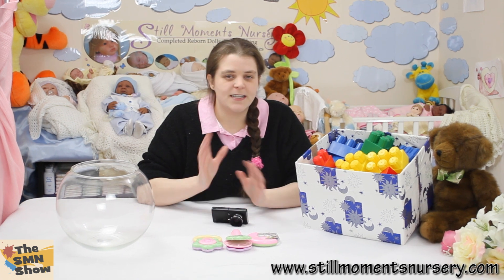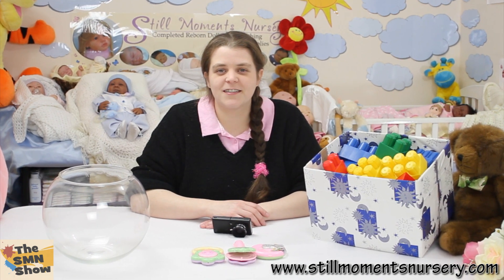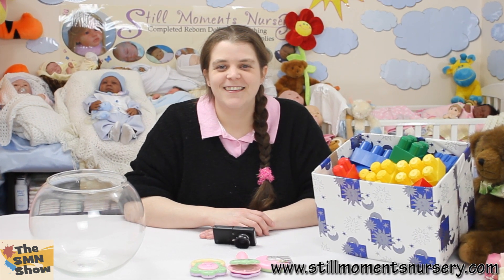Anyway guys, I'll let you get off and start guessing how many blocks are in the box. We'll talk to you soon. Bye!